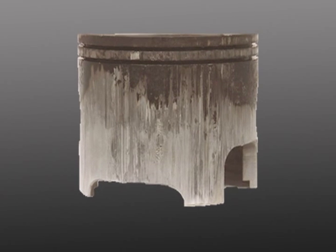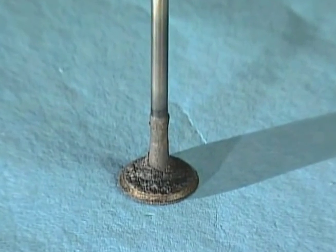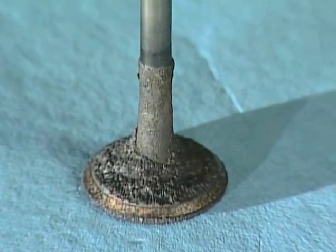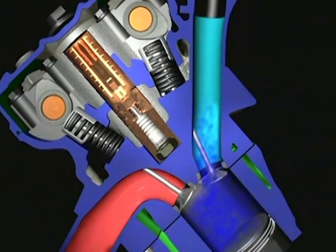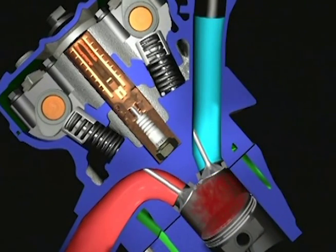Carbon can also form on piston skirts and could prevent lubrication by the engine oil, which would cause piston and cylinder wall damage. And the bad news keeps coming — carbon also builds up in the intake and exhaust valves, which greatly reduces the flow into and out of the combustion chamber, really reducing engine performance.